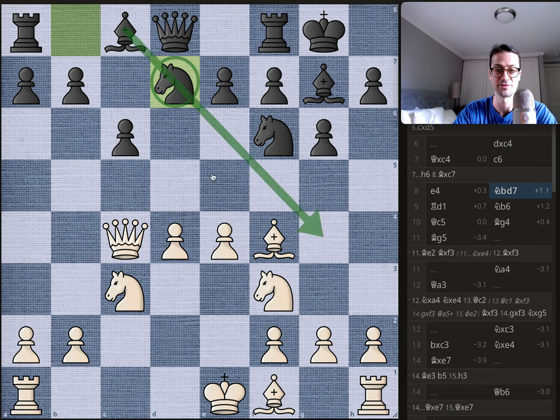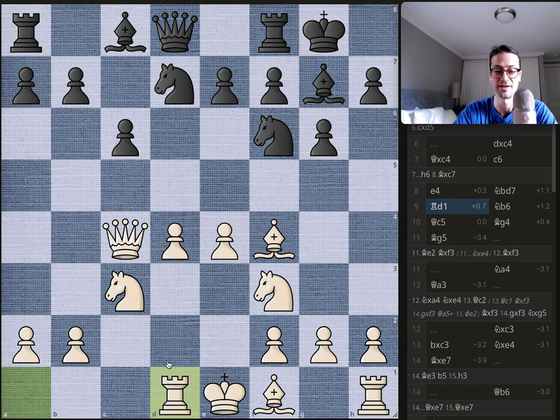The knight seems to block in his light-squared bishop, but he'll find a way, as we'll see. Byrne plays rook to d1, putting the rook on the same file as the queen on this semi-open file that might open up if Byrne gets d5 in — a very reasonable move.